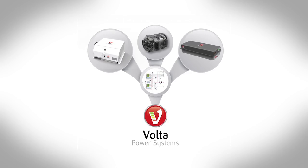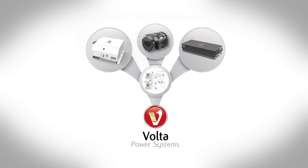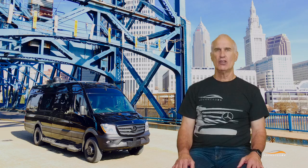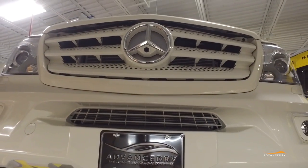I'm Mike Noondorfer with Advanced RV. We've recently teamed up with Volta, a company that has integrated a higher voltage battery and power system. Volta was able to expedite a system to install in our latest demo motorhome, ESCAPE.